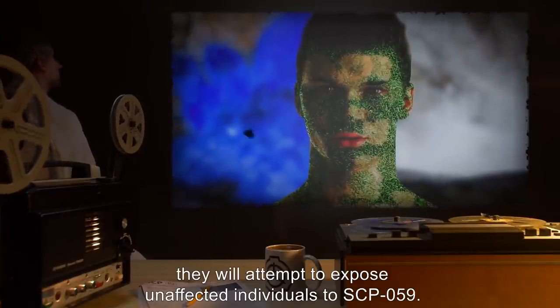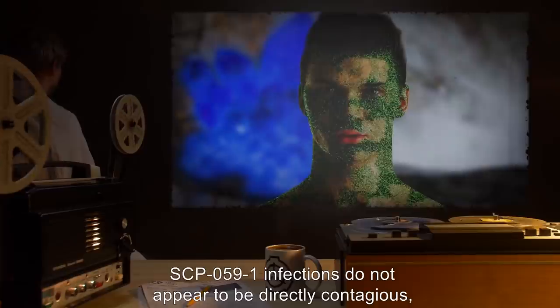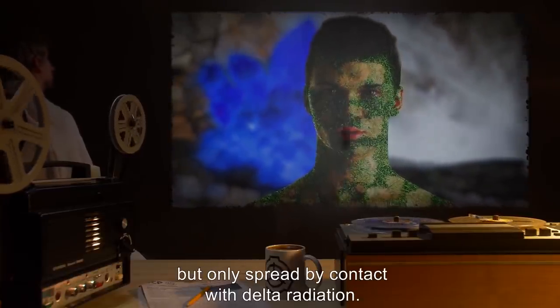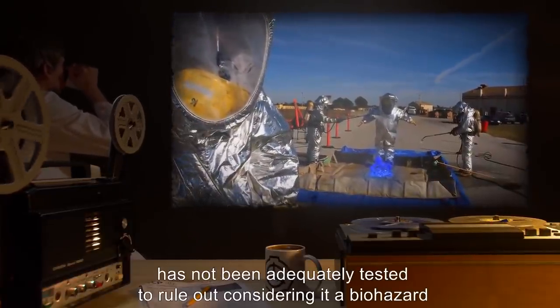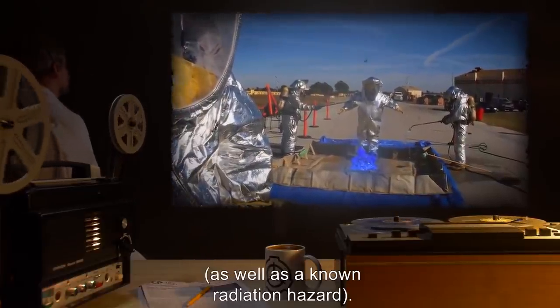Eventually, infected subjects have all tissues replaced by fungal growth. While generally non-violent, they will attempt to expose unaffected individuals to SCP-059-1. Infections do not appear to be directly contagious but only spread by contact with delta radiation. However, long-term exposure to SCP-059-1 has not been adequately tested to rule out considering it a biohazard, as well as a known radiation hazard.